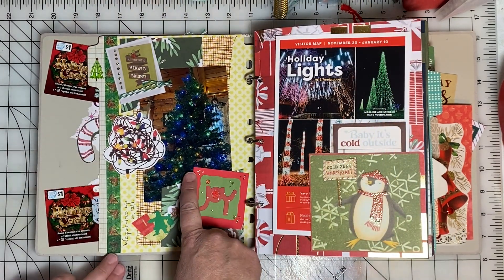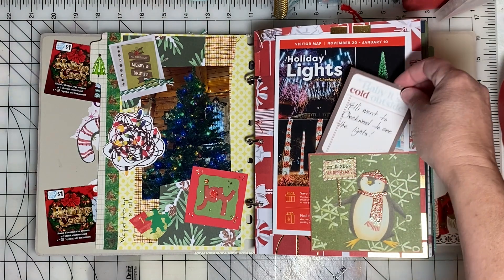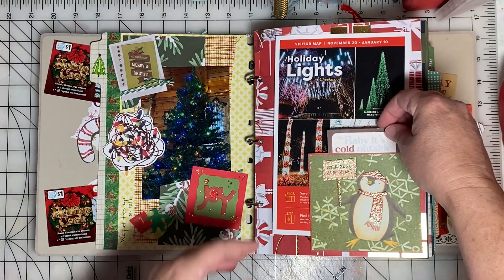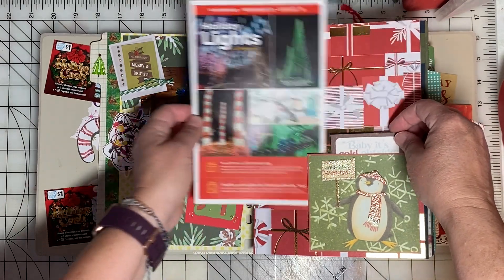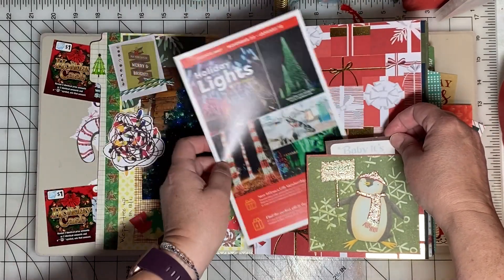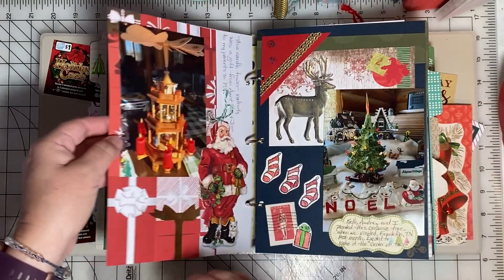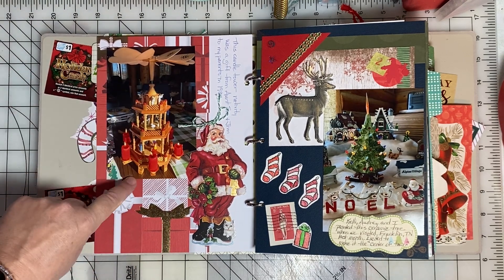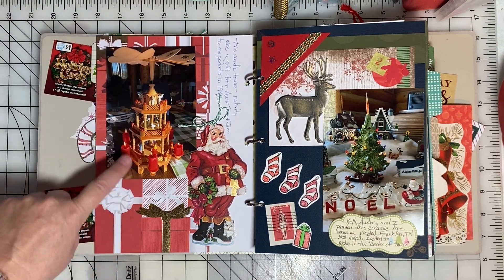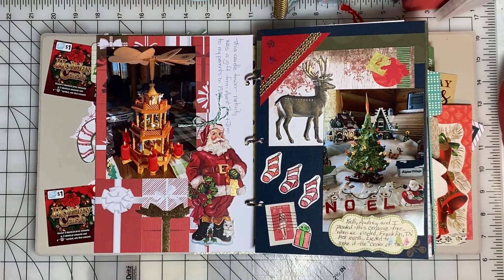We put our tree up December 1st and I took a snapshot of it before it was decorated. Some things are out of order — this is just a little pocket page. My daughter went to see holiday lights in Nashville and this is the program she had for that. This is a candle tower that's been in the family since 1987, and so we set that up this year and I took a photo of it.